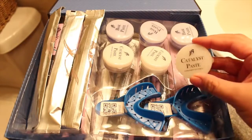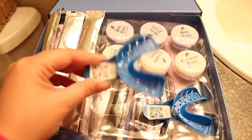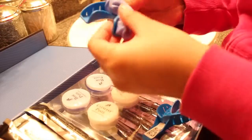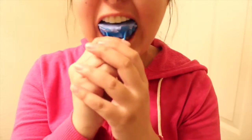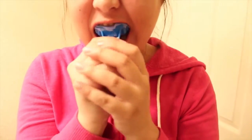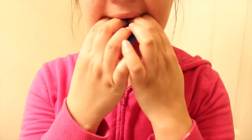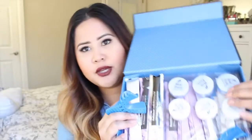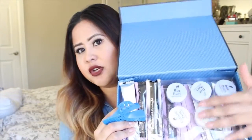The kit comes with these two molds that you mix together and put into little teeth trays. What you do is mix the product, put it in the tray, and take actual impressions of your teeth — one for the bottom and one for the top. You get a total of three, so you have an extra one just in case you mess up.